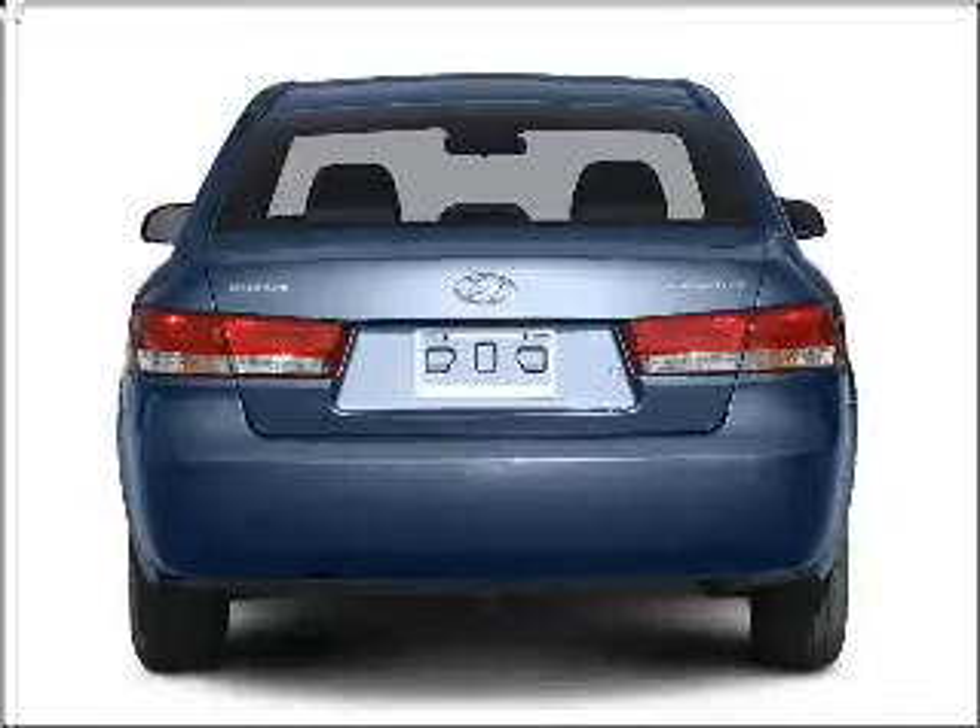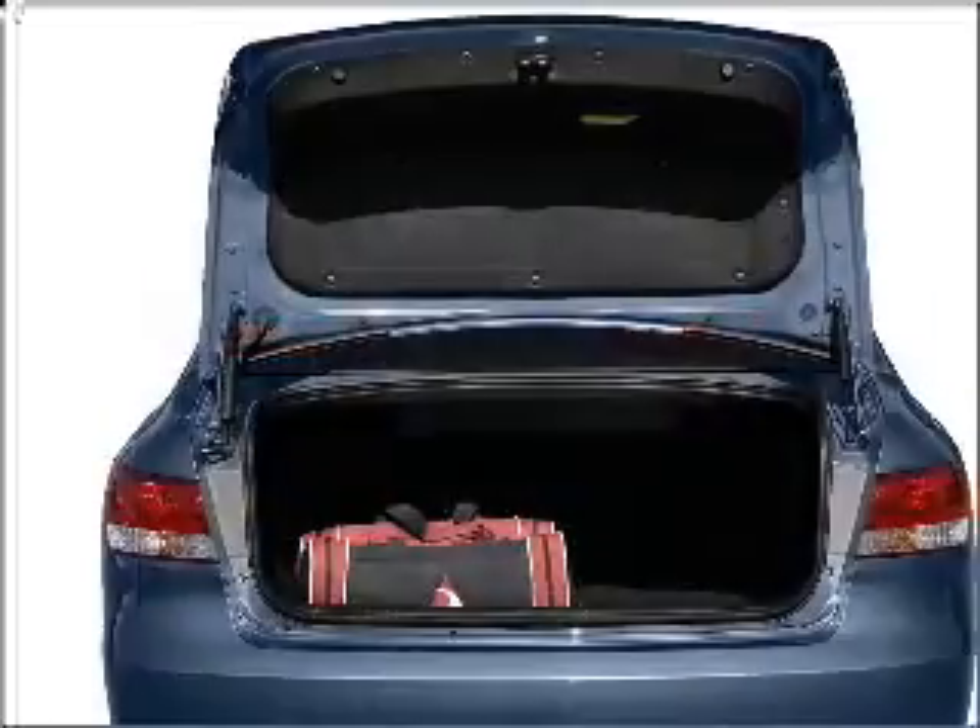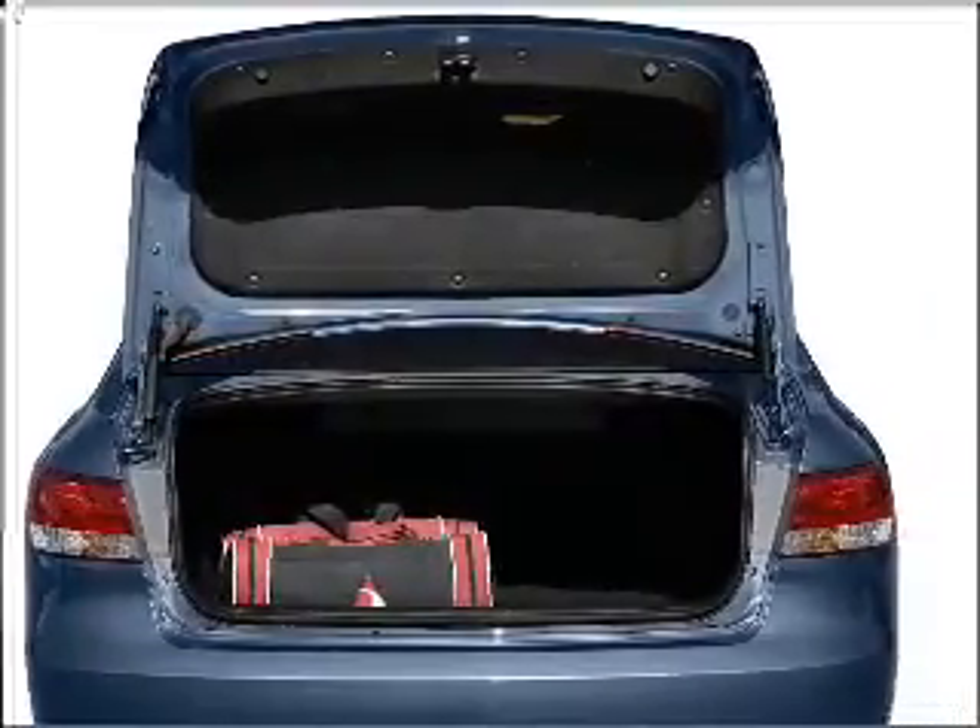With an efficient four-cylinder engine connected to a smooth-shifting automatic transmission, premium wheels lend a distinctive appearance.